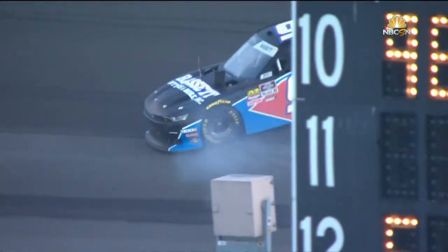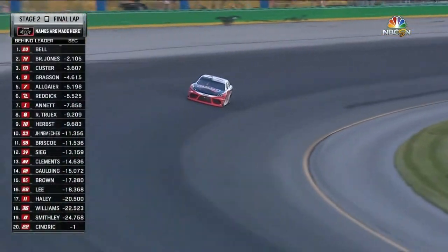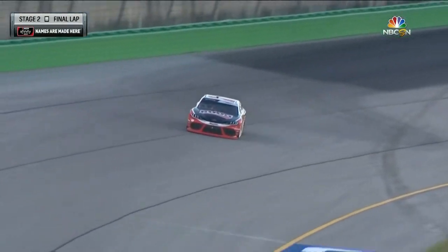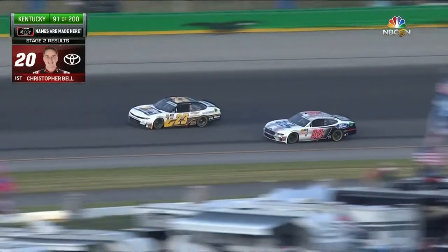Dangerous, though. Always get scared when I see a car spin back up on the racetrack like that. Very fortunate. Stage one winner and now stage two winner — Christopher Bell gets the green and white checkered flag.